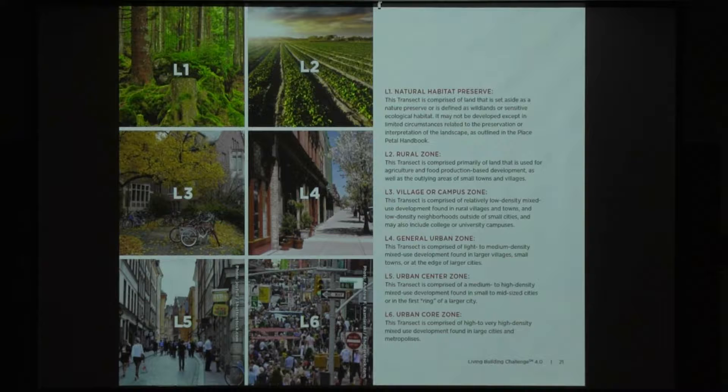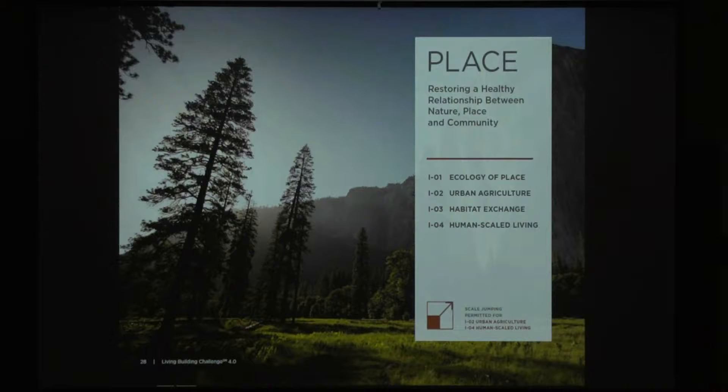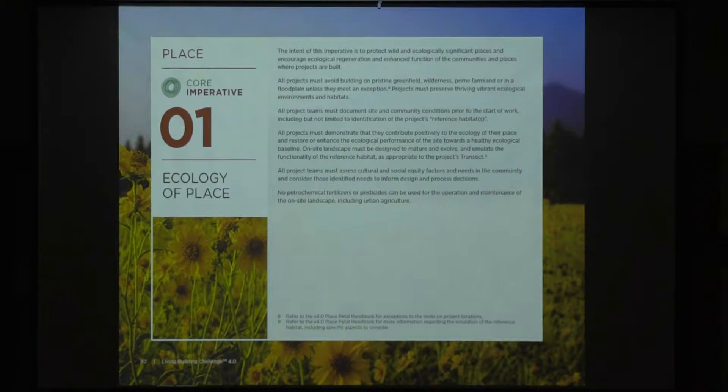The transects: L1 and L2 are very rural, L3 is more of a college campus type setting, and L4 through L6 are dense urban environments increasing in density. They now use these transects to realize more applicable processes in the various imperatives. The overview of all the project types includes zero carbon, net zero, the core program, petal, and full living building certification. On the ecology of place imperative: all projects must demonstrate that they contribute positively to the ecology of their place and restore or enhance the ecological performance of the site toward a healthy ecological baseline, applying actual metrics and measurement.